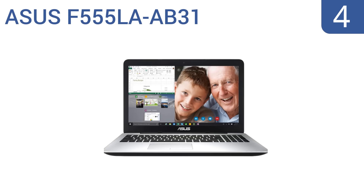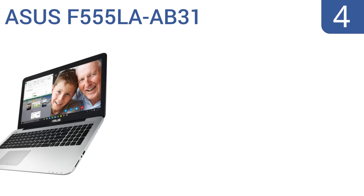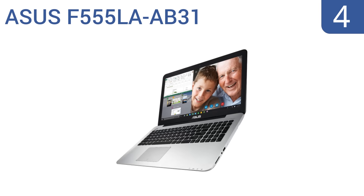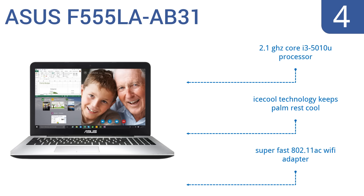At number four, the ASUS F555LA-AB31 comes with Windows 10 and has a 1920 by 1080 true HD display, making it ideal for everything from watching movies to running apps. Its sleek silver housing looks nice and the keyboard has a nice tactile feel. It features a 2.1 gigahertz Core i3 5010U processor, IceCool technology to keep the palm rest cool, and a super-fast 802.11ac Wi-Fi adapter.